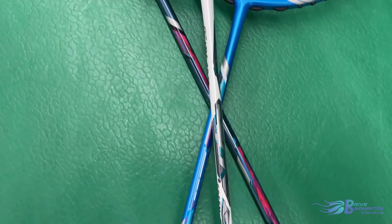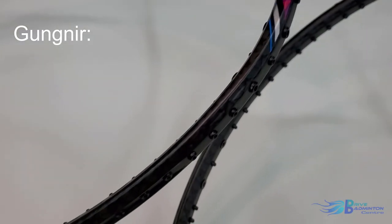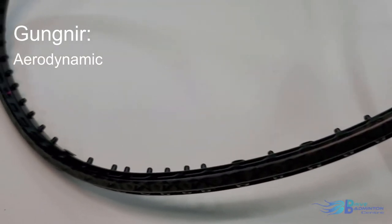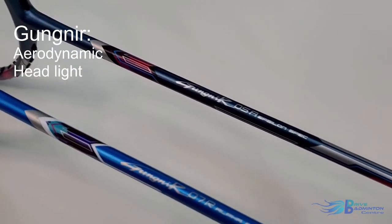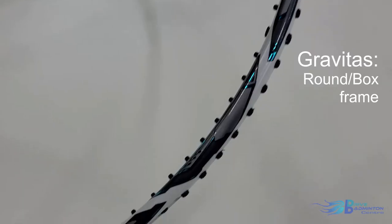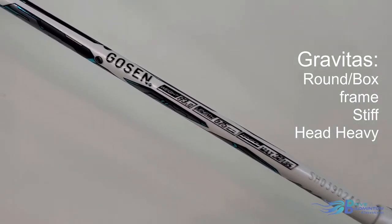Golsun has a variety of different racket types. The main lines of rackets that we have at Drive Badminton Center are called Gungnir and Gravidas. The Gungnir rackets are characterized by their aerodynamic sword frames that cut through the air a lot easier compared to traditional round or box-type frames. The rackets also tend to have a lighter head, which means that this line of rackets is focused on speed. The Gravidas line of rackets is completely the opposite — they have a more traditional round or box frame and tend to be more stiff and head-heavy, which focuses on power and repulsion.